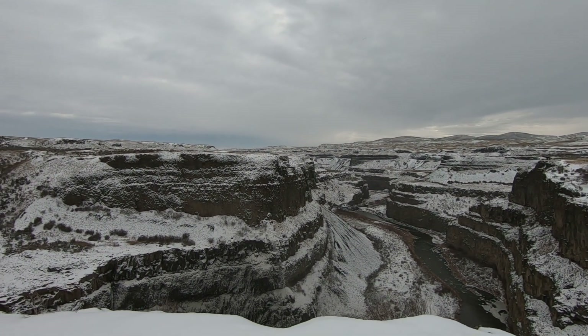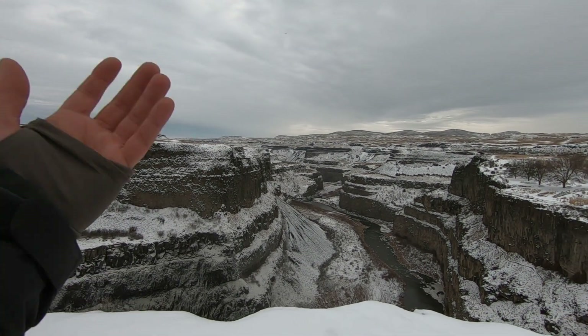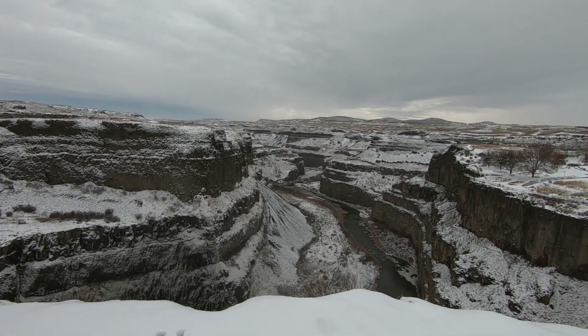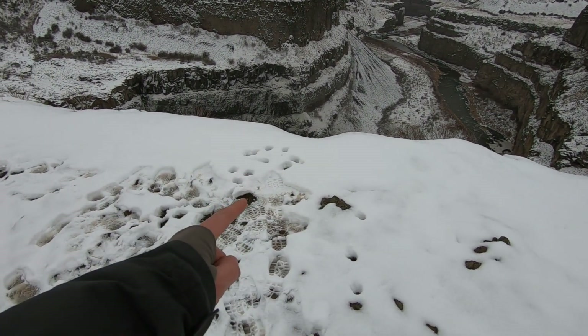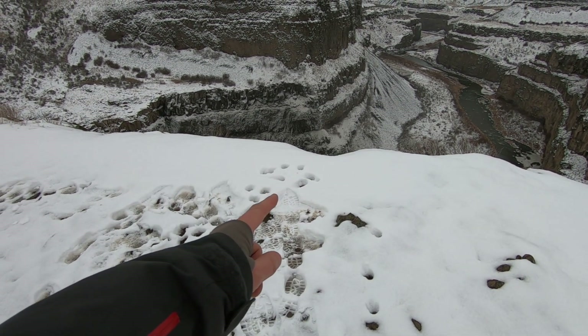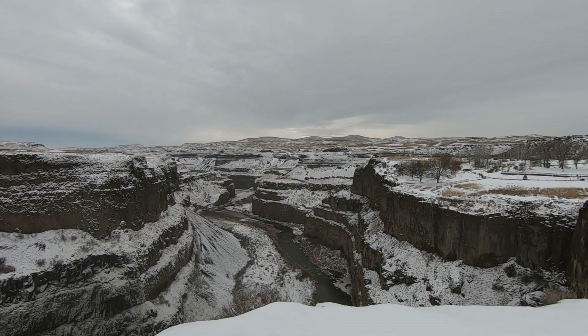It feels moist up here. You can feel the spray coming out of the pool at the bottom. It's foggy. You can see right there somebody is a foot away from the edge, not even knowing if that's an edge or snow. Foolishness.